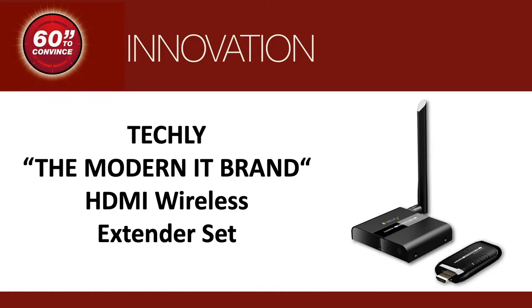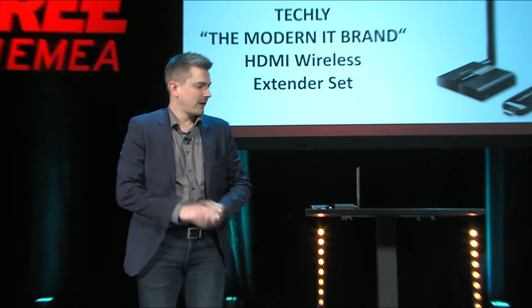The time begins now. Good evening, ladies and gentlemen. This powerful wireless HDMI extender set is making wireless HDMI installations so simple and efficient.